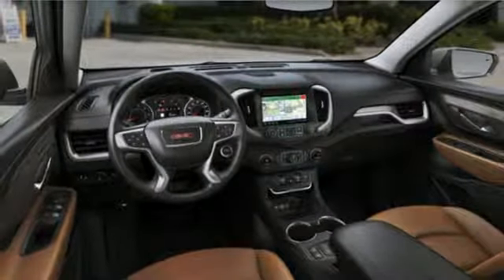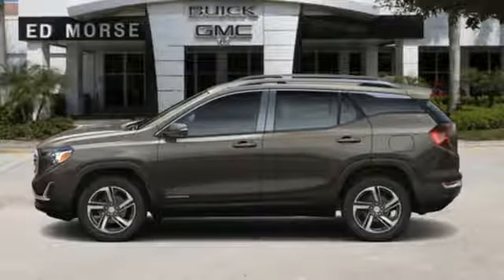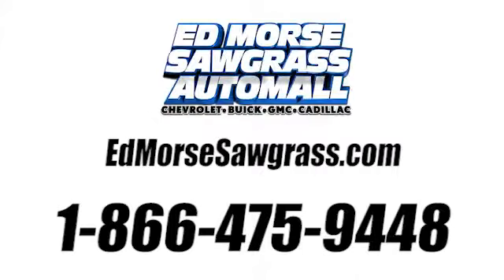If you've been waiting for the perfect time for a test drive, the time is now. Experience it today. Call us today at 1-866-475-9448.